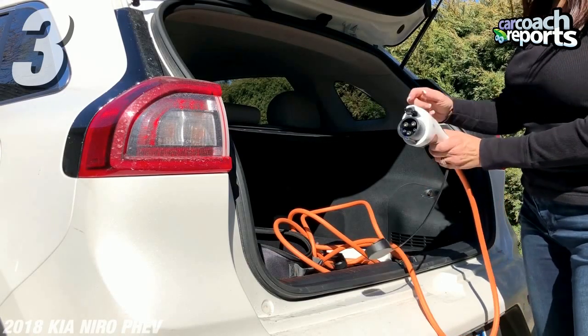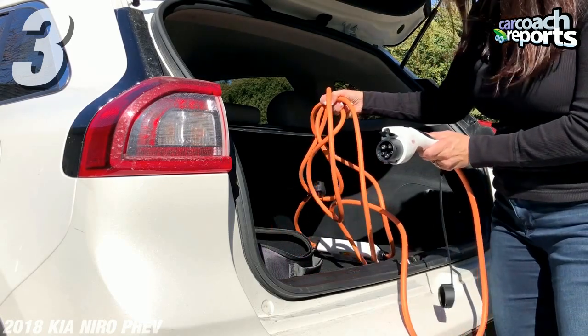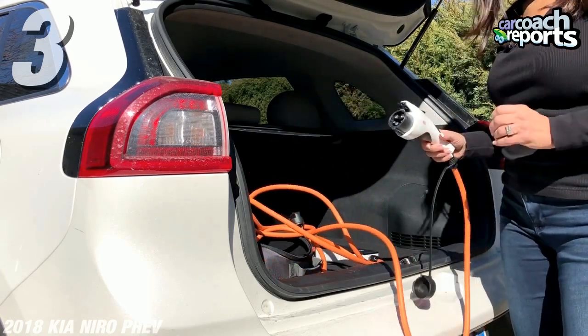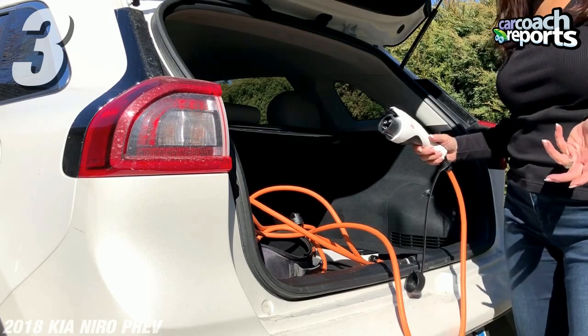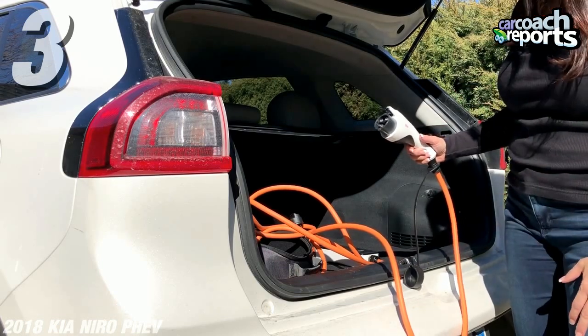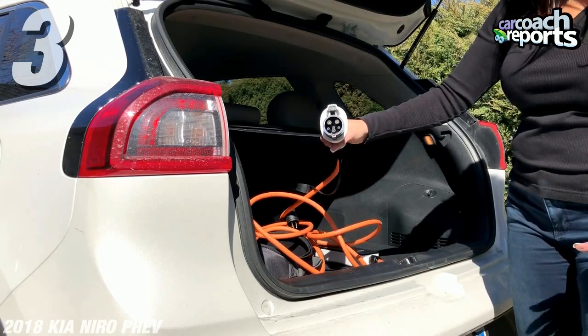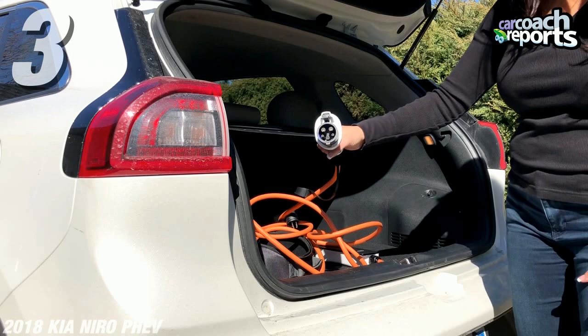Some other information you need to know: you can use the charging port that comes in the back of the PHEV. In two and a half hours using 240 volts, or nine hours off of regular household current, you can plug in your hybrid and get about 26 miles before you run out of battery power.